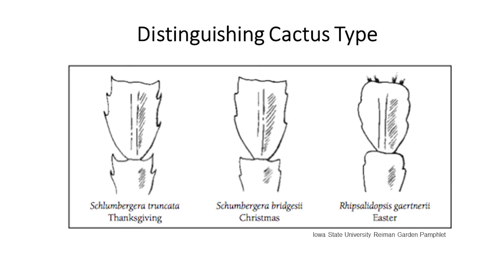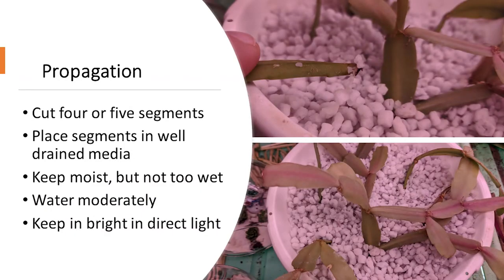Pruning the plants helps to encourage branching and flowering, and you can also use the trimmings to propagate new plants. When propagating, place cuttings that have two or three jointed sections in a well-drained media. Keep them moist in bright but indirect light until roots form and new growth appears. Here are some pictures of propagating Christmas cactus cuttings in perlite under LED lights — a good method for producing roots.